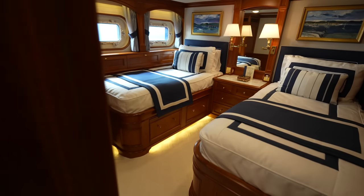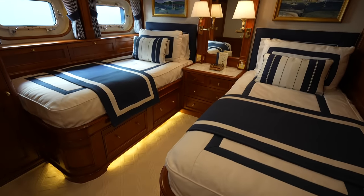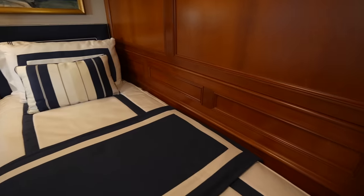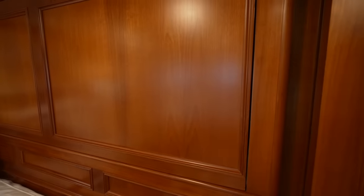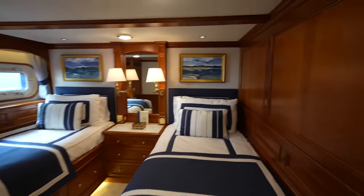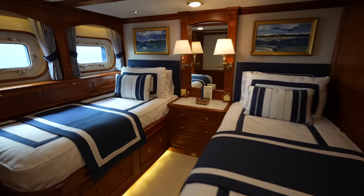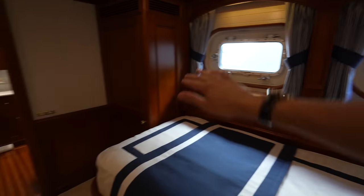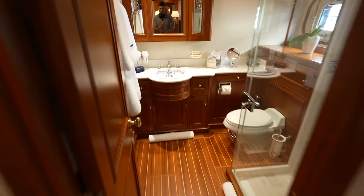Back over in this direction we have the third cabin. It looks like there might be a Pullman berth right here. And then facing the opposite way you have the closet and the en suite.